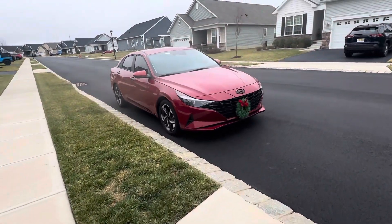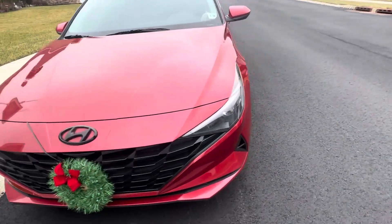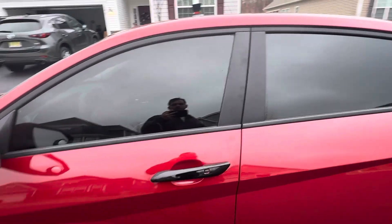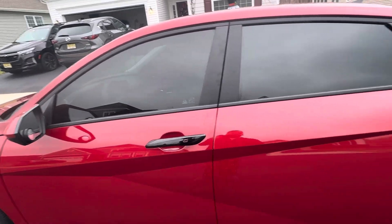Over here we have my 2023 Elantra. I did put a Christmas wreath on the front that does light up. A couple of updates on this car — in the last video you did see the window tint, and I did add these black door handles that I got off eBay.